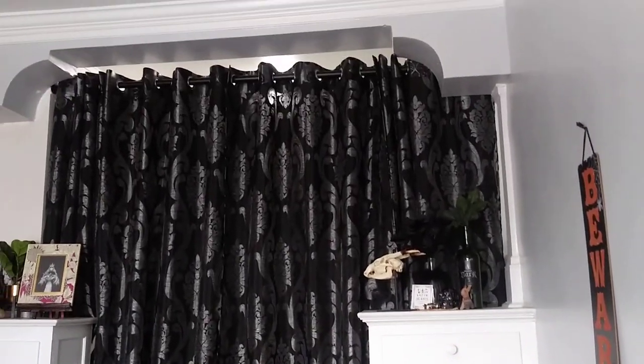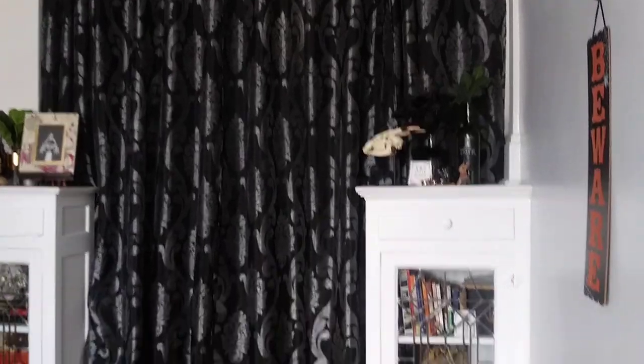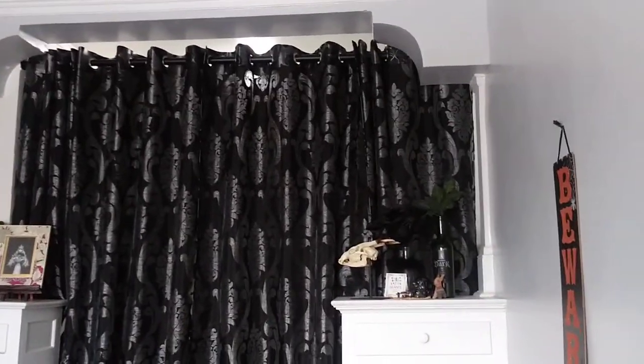I have these curtains that I hung with a tension rod to kind of make this room feel like a room. I've got those curtains, and then through these curtains is my teeny tiny kitchen — cat food on the floor, my bat shelf, my pasta monster.